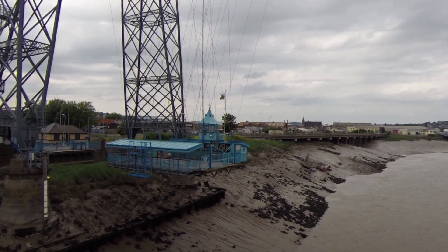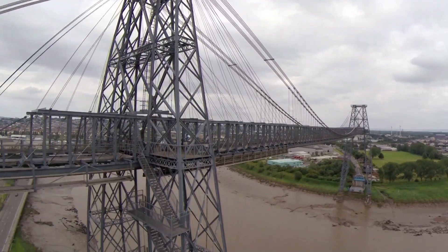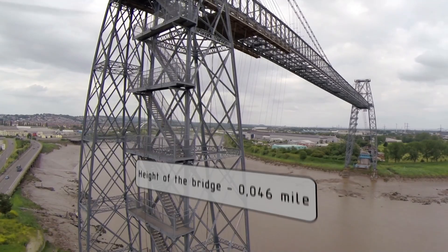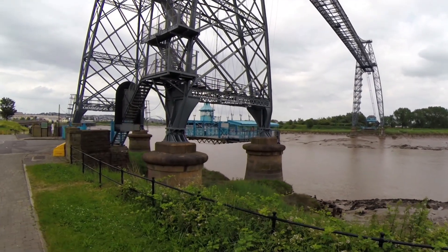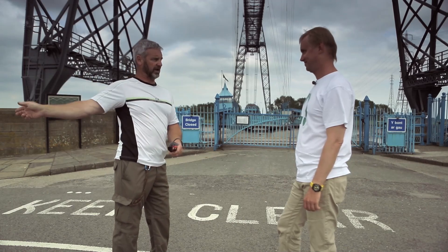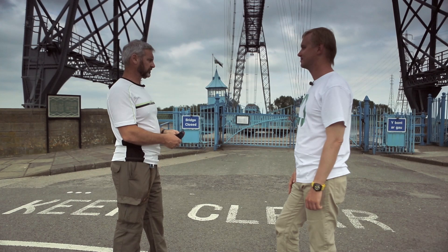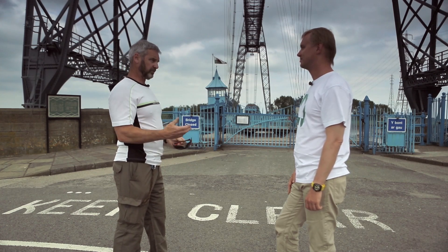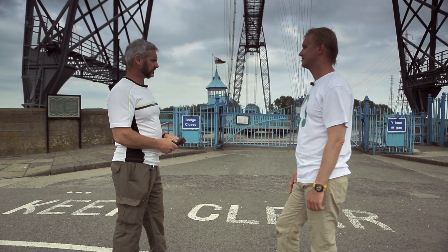The Newport transporter bridge was built at the beginning of the last century, at the request of the owner of the local steel plant, John Lysaght. The production of steel was to be located on one side of the river, and all the workers lived on the other side, in the city. There was either a four-mile detour around the castle bridge or the ferry going across. The height of the tides are the second highest in the world in this area of the UK. They looked into swing bridges and conventional bridges, but none of these options were viable — too expensive, possibly too costly to life. So somebody had heard about Ferdinand Arnodin, a French engineer.